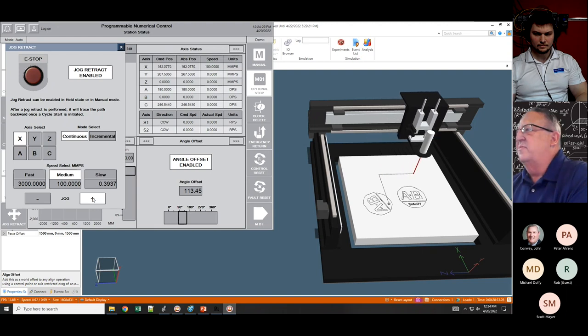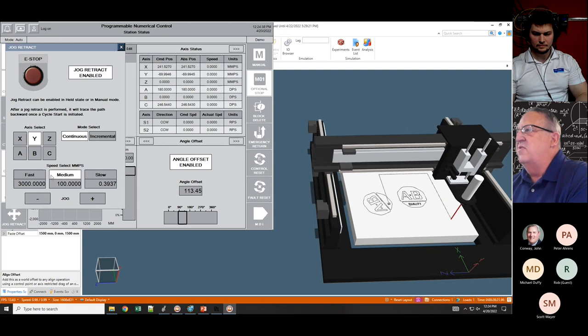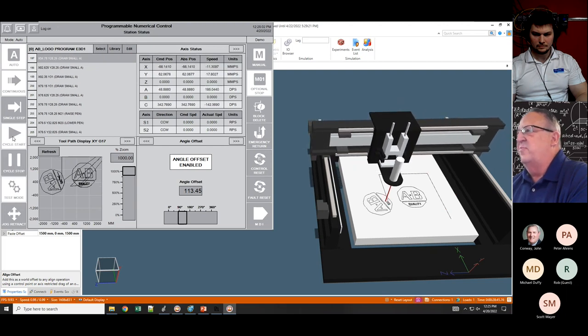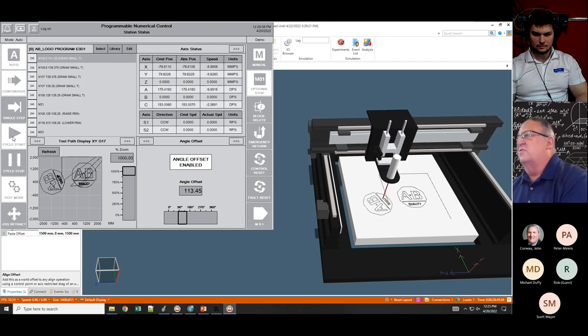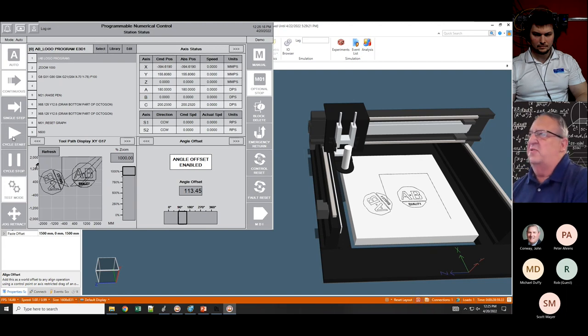I'm demonstrating that you can stop the profile, jog off of it, replace or clean the tool — maybe clean chips off — and then close that window. When you hit cycle start it goes through exactly the same profile and picks up right where it left off. This CNC feature was actually a customer request from Alcoa, where they cut aluminum parts and thousands of chips get snagged on their tool. They wanted a way to jog off mid-profile, bring it over to the operator to clean the tool, and cycle back to pick up exactly where it left off.